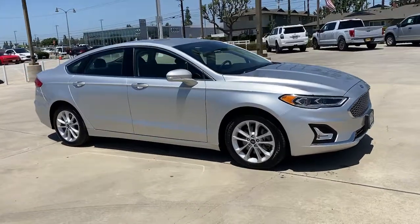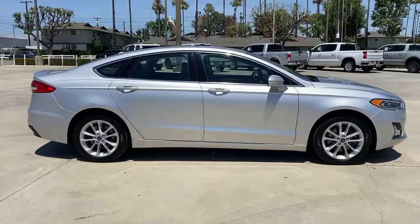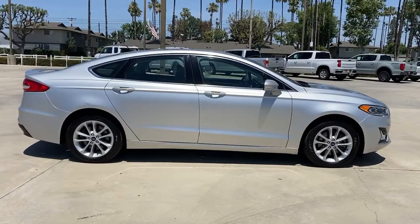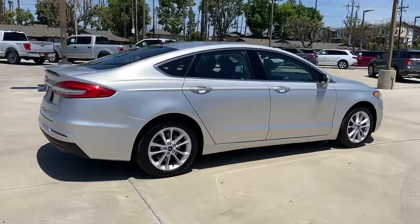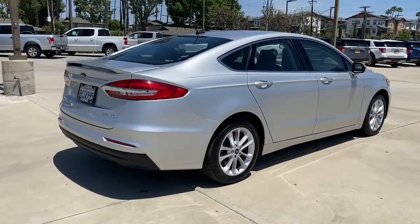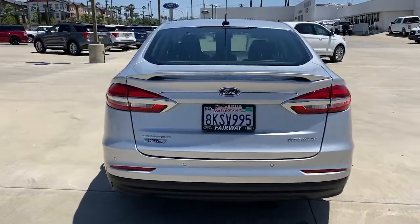Get into the 2019 Ford Fusion. With less than 25,000 miles on the odometer, this vehicle provides excellent value. This sleek Fusion is ready to take you wherever you need to go in stylish luxury. It delivers smart tech and a smooth ride, so you can relax and focus on the drive.